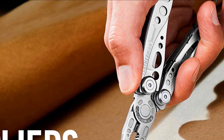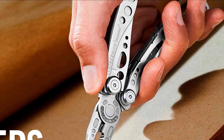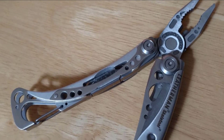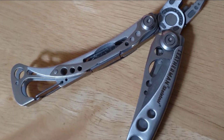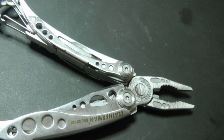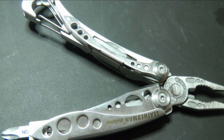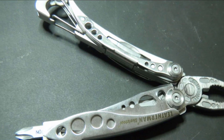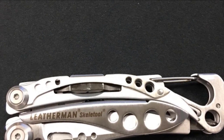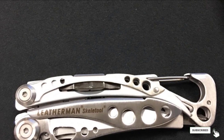The Leatherman Skeletool is beautifully designed and a scant 4 inches long when closed, tipping the scale at a trim 5 oz. The 420 high-carbon steel used in its construction means this multi-tool will be at your service for years to come, and acquiring it won't send you to the poor house either. A truly beautiful-looking piece of functional kit that delivers big-time where and when it counts. There are no slouches among the tools on offer, and yet the whole thing will fit into any pocket with no problem.